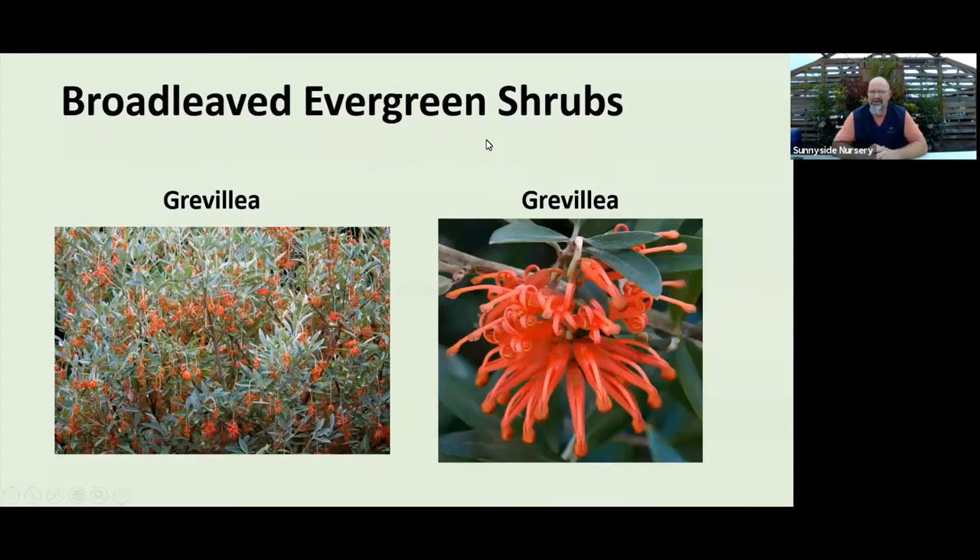Grevillea is not for everybody. If you're down near the water with a sheltered yard and good hot sun, Grevillea will be okay, but I'd caution you to look at your microclimate and the variety you're purchasing. Depending on the variety it could be low or big and shrubby, and it blooms in the dead of winter — a great hummingbird plant. I usually keep one in a pot so I can tuck it against the house to protect it in winter. Most Grevileas are zone 8, with a few zone 7s, so worth a look if you like the winter bloom.